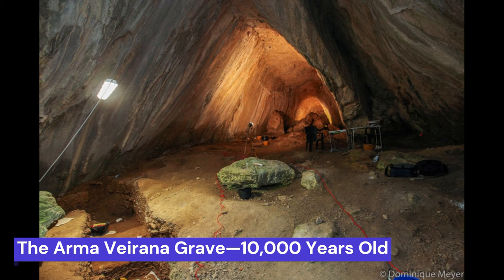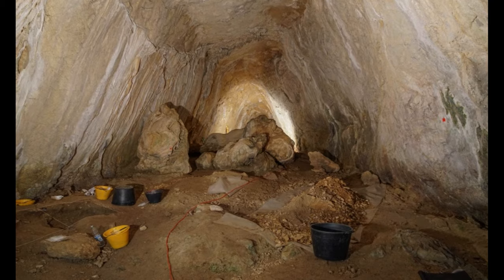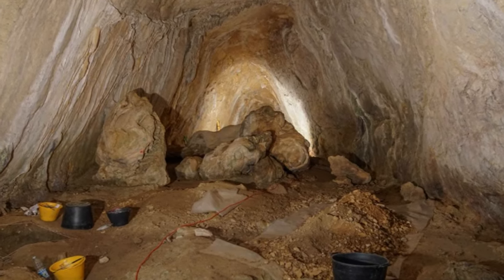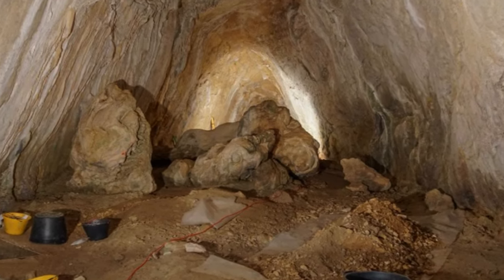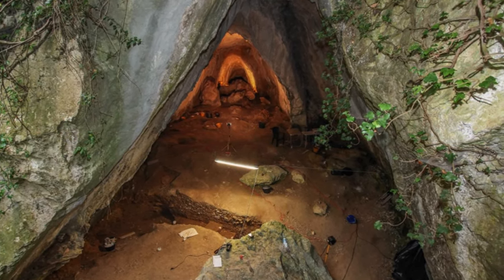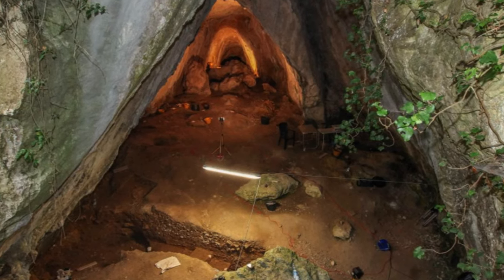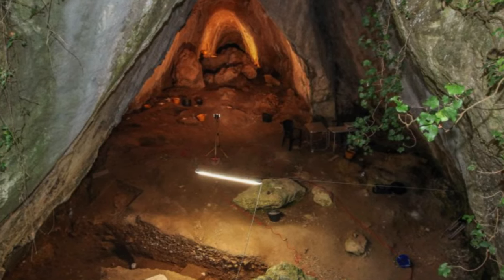The Armavirana Grave, 10,000 years old. In 2017, a somber revelation unfolded during archaeological excavations in Italy's Armavirana cave, as researchers stumbled upon the grave site of a baby girl. Despite the poignant nature of the find, it sparked significant interest among the scientific community. Ancient infant burials of this nature are exceptionally rare in Europe. The infant, affectionately dubbed Neve, garnered attention for another reason: her grave, dating back 10,000 years, established her as the oldest female child ever unearthed in Europe.